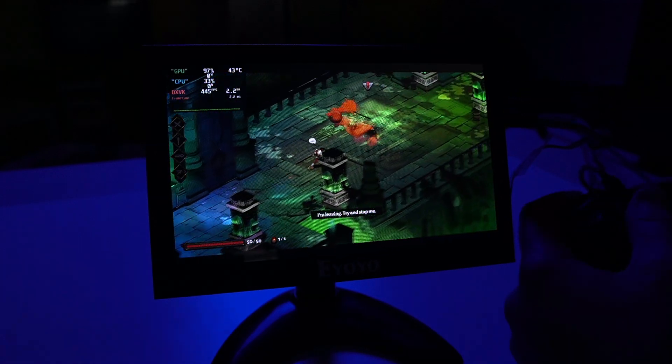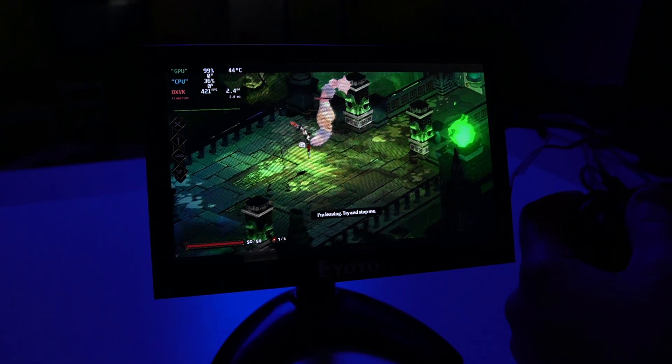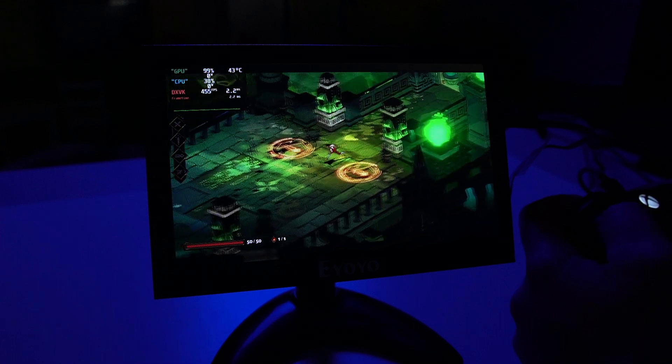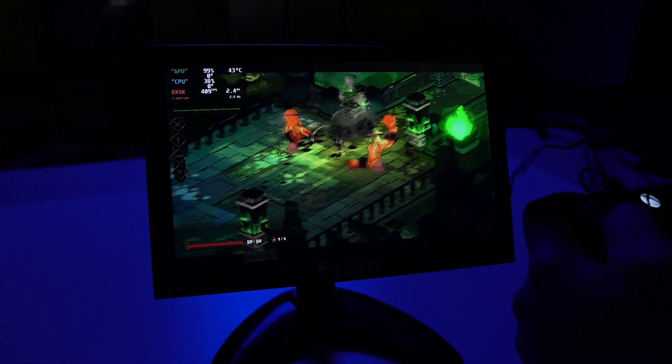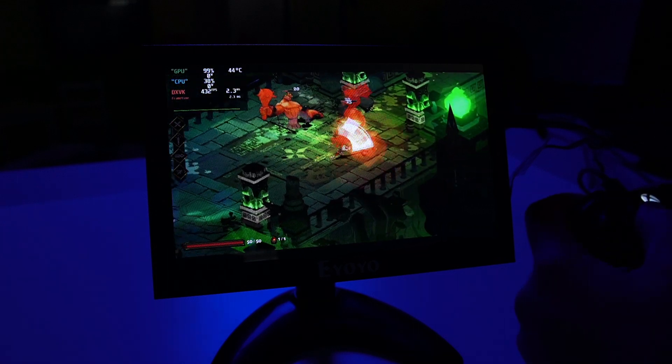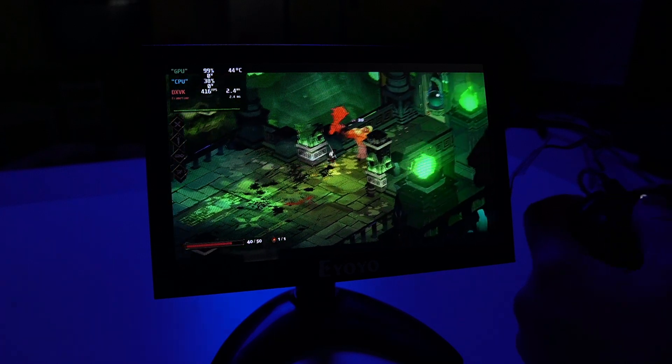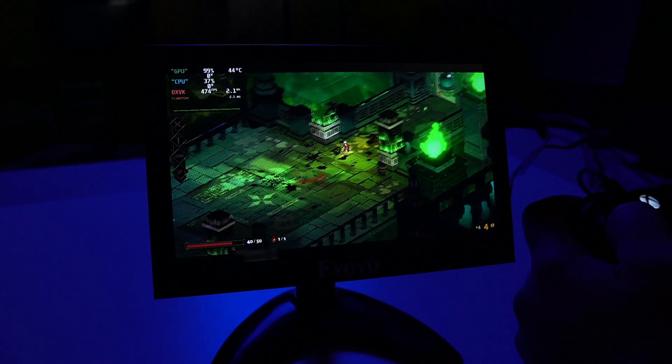If you guys were worried about Hades' performance at 800p, if you uncheck the V-Sync option, you're going to be able to get 467 FPS — clearly more than what's required for the panel. But I do want to keep that factor on the screen because as we increase our resolutions, I do expect that number to drop significantly.